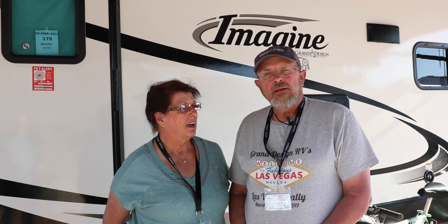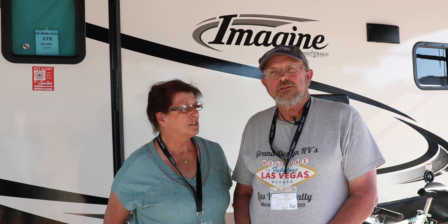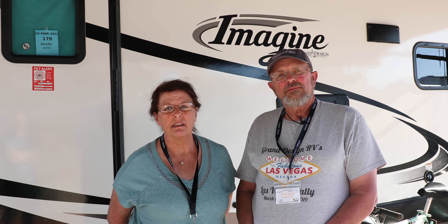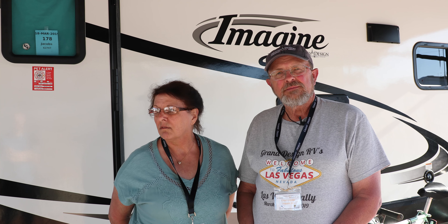We love it. For a trailer of its size and its price point, I don't think the floor plan could be any better. The utilitarian use of it is extremely good — it's big enough to live in but still small enough to easily get around. We have met some of the nicest people with Grand Design, right down from Jim Hudson and Carrie Hudson.